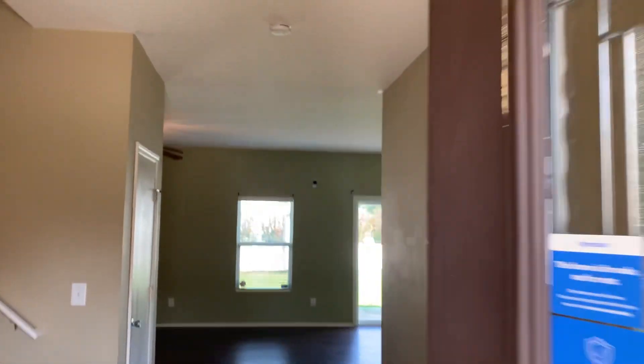This is the entrance. You walk in — pretty simple. Just a wall to your right.